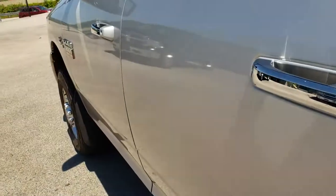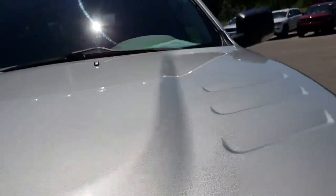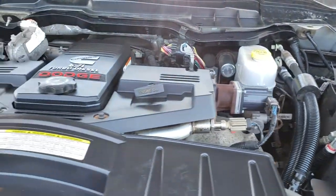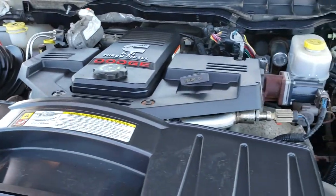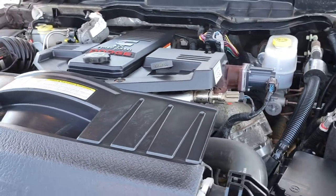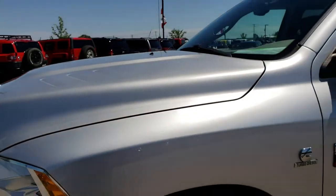Taking a quick look under the hood, we have the 6.7 liter Cummins diesel. The engine bay is very clean and runs very smooth. This truck has been fully safetied and inspected by our service shop. It has a fresh oil and filter change, all the fluids have been checked and topped off, and this truck is 100% ready to go.